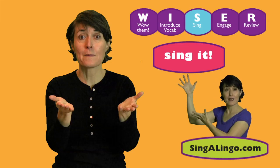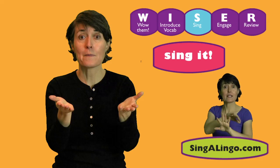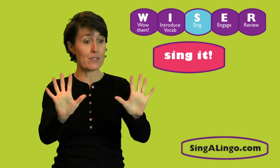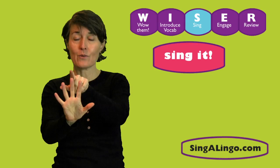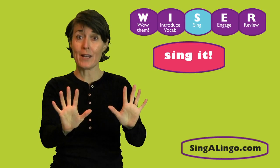Here comes the sing it method, where we teach the words to the song as well as the gestures or moves, and then we sing it along with the recorded music. You guys ready? Put your fingers up. Show me your ten fingers, and then we're going to touch them with the other hand as we count along.